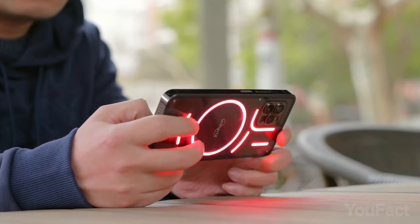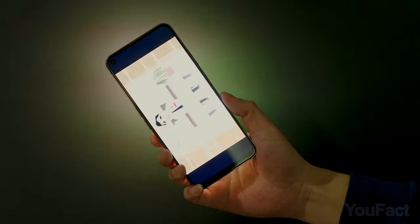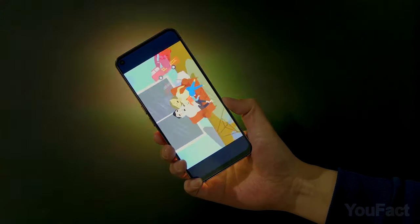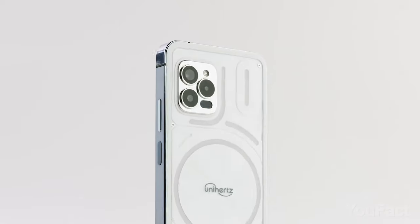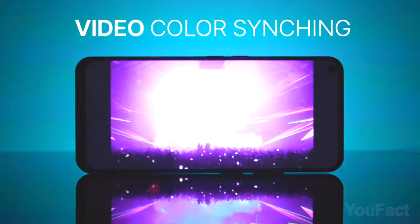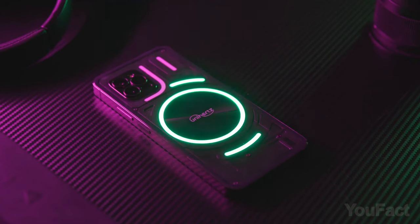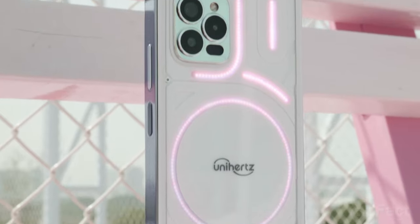The magic loop stripe changes dynamically according to video motion, music, and notifications, providing an immersive blend of visual and auditory experiences. The phone also boasts an impressive triple lens cam, a 6.81-inch full screen display, and a 5,000 milliamp hour all-day battery, which is bigger than in your iPhone Pro Max.